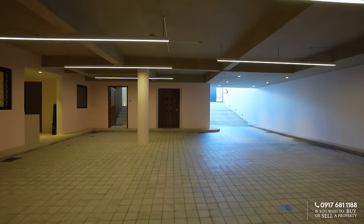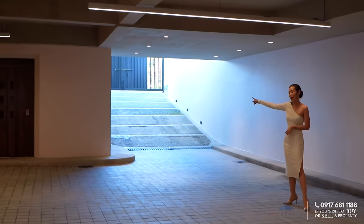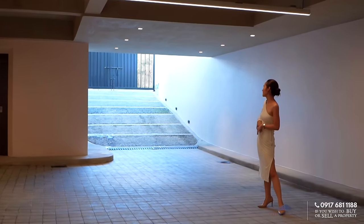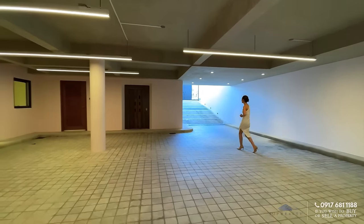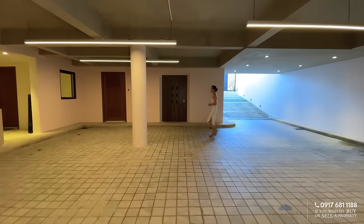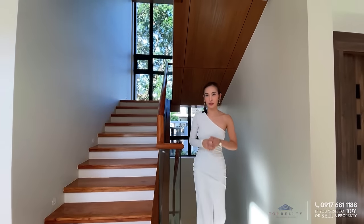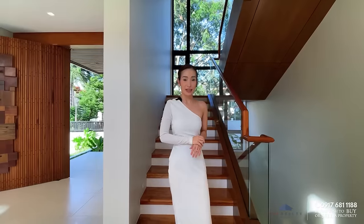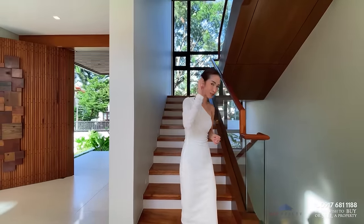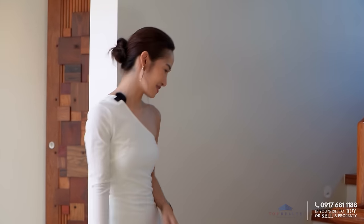Right over here is what you've seen earlier from the main entryway — the gates leading back to the road. Great job and shout out to AJC Concepts and Builders — I salute you. Now let's move on over to our upper floors. Let's go.